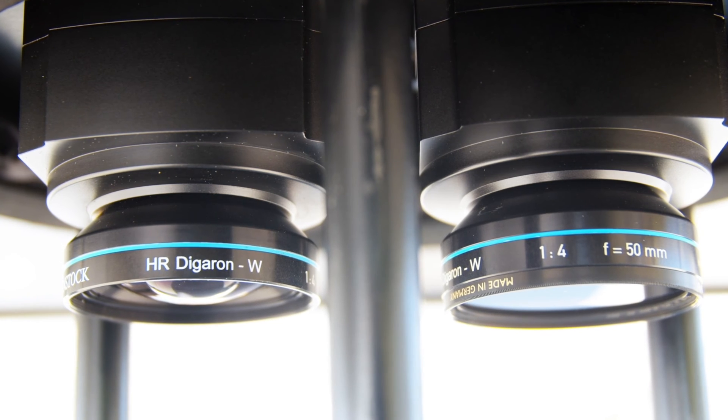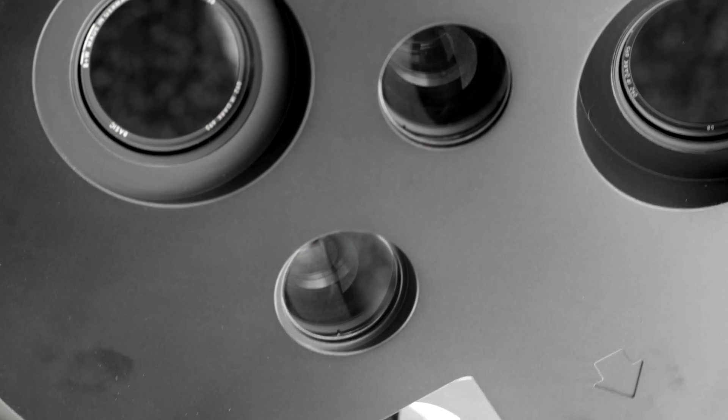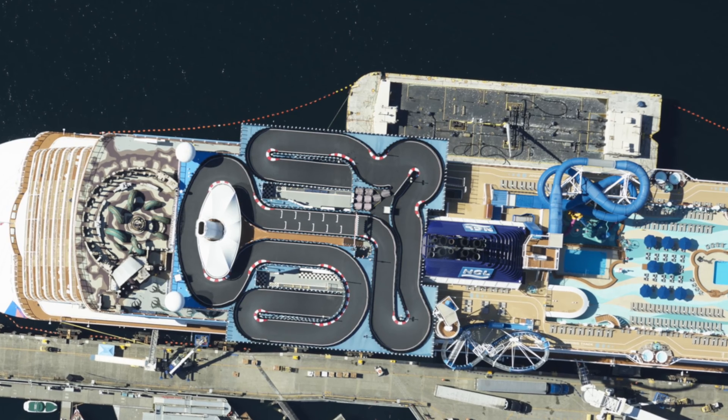Phase One cameras are amazing. They're calibrated very well, very high resolution, best resolution on the market. As a standalone system, it's great because it's super flexible — you just connect several cameras together and all of a sudden you've got a large format camera. That's not something that you can find anywhere else in the industry. The quality of the imagery that we get out of our Phase One camera systems is superior to anything we've seen and also what we see from competitors out in the market.